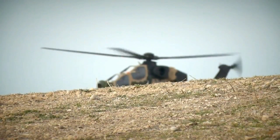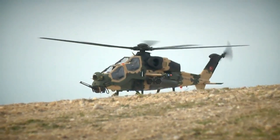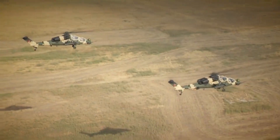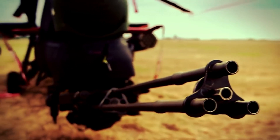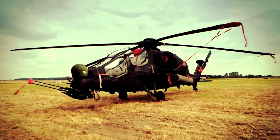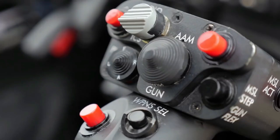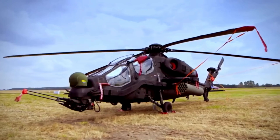The T-129 ATK Combat Helicopter is one of several aviation platforms developed and produced by the Turkish Aerospace Industries in Turkey. This helicopter is designed to meet the needs of the Turkish Army and Navy in supporting combat operations and internal security.